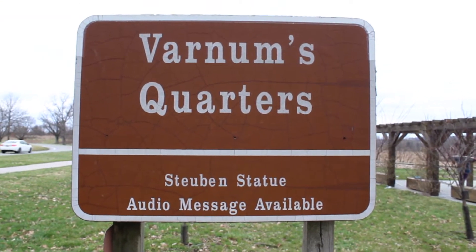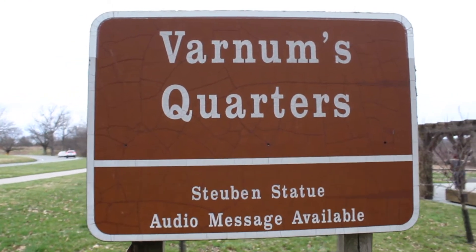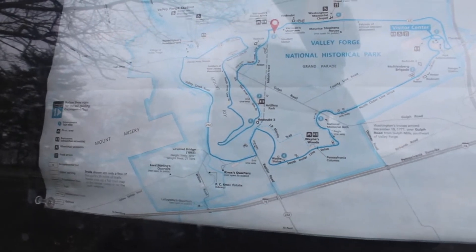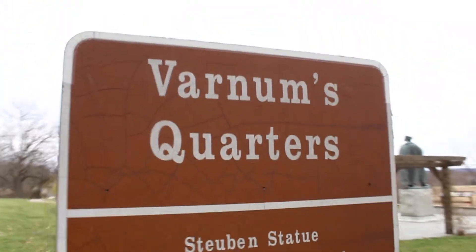I honestly have no idea where I'm at to start this hike, but I'm taking a shot of it. Varnum's Quarters is where I've parked, so I'm hoping at some point I can make my way back here. We'll go start this loop trail and hopefully at some point we'll make it back to Varnum's Quarters parking lot.